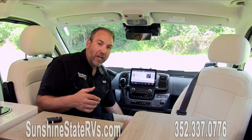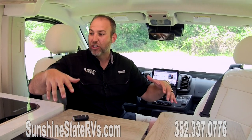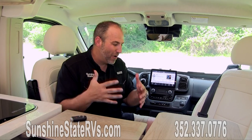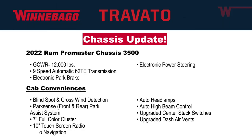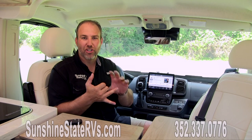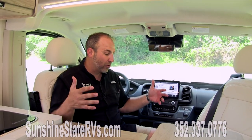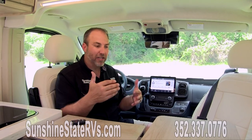The biggest thing we're talking about today is the new chassis upgrades — it's a 2023 Travato with a brand new upgraded 2022 Ram Promaster chassis. Some of the biggest upgrades: it goes from a six-speed transmission to a nine-speed transmission, which means better gas mileage, a smoother ride, and better technology all around. There's also an electronic parking brake and electronic power steering — very nice upgrades on the Promaster.